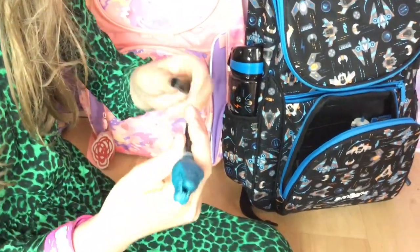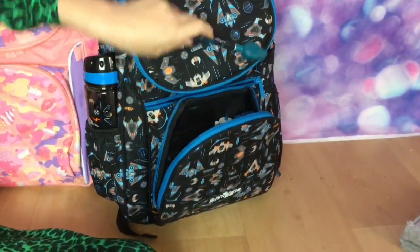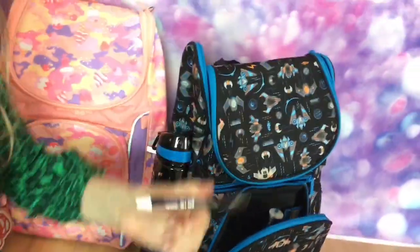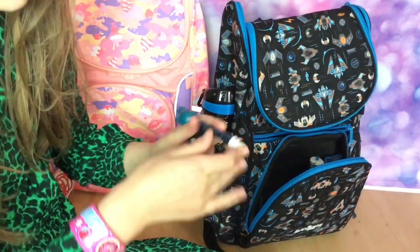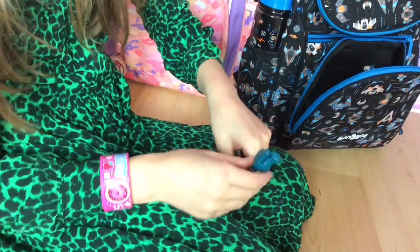This is a crocodile spy pen, you know what I mean? And then you can do all spy stuff with that. You basically write on it — so that's the writing bit. See, you write and draw anything you want.